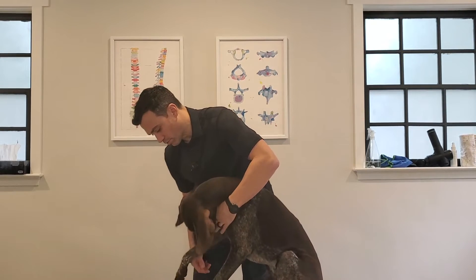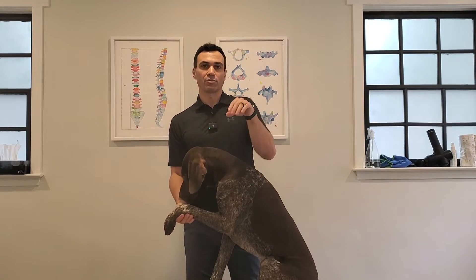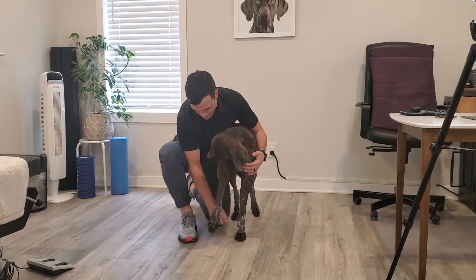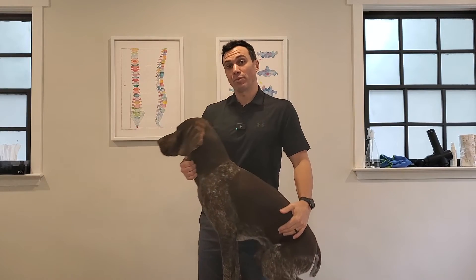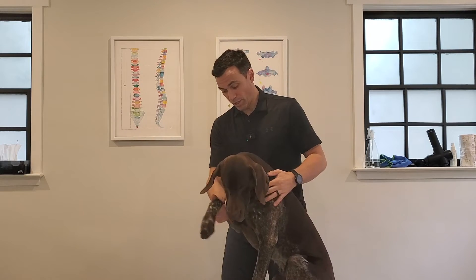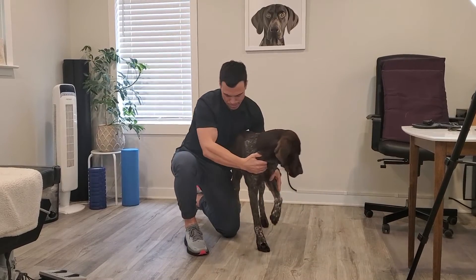Another thing you can do is the righting reflex, where you place their paw with the top side down and naturally they should right their paw back so the pad is on the ground. As you can see, Bo doesn't even let me put his paw upside down because he wants to right it right away. As dogs age it might be a little slower, but it should always come back pad-down. Then the hopping test: hold up one leg and move them side to side — they should right their opposite leg and plant it, showing good balance and coordination.